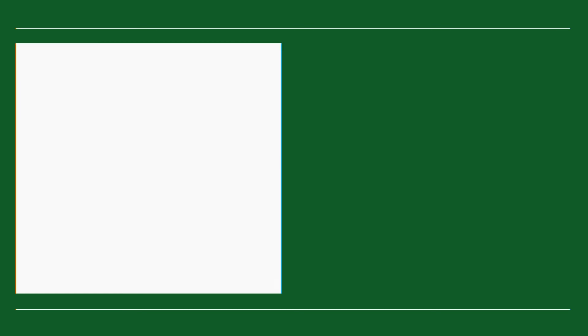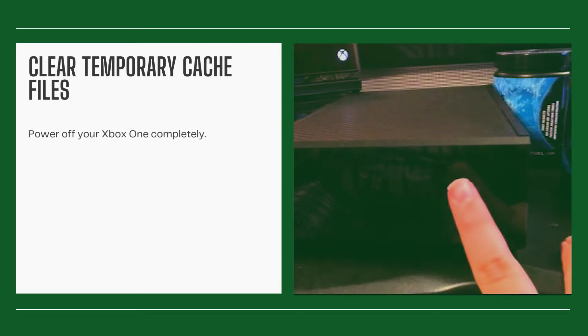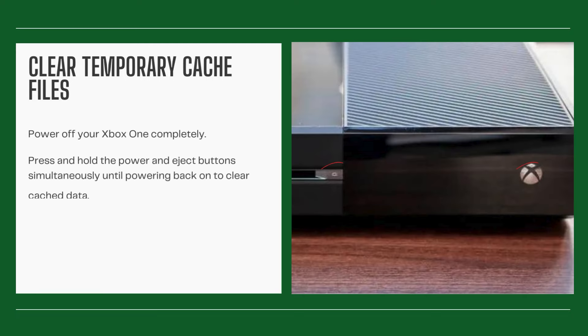Clear temporary cache files. Power off your Xbox One completely, then press and hold the power and eject buttons simultaneously until powering back on to clear cache data.